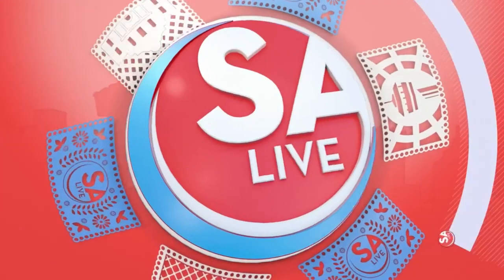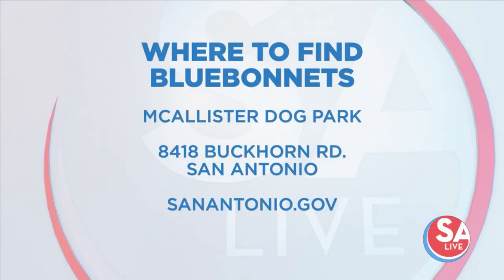A local spot where folks have spotted blue bonnets is at McAllister Dog Park. The perk is that you don't have to drive far out of town for this one, and the dog park is one and a half acres off-leash featuring a shaded open play area, picnic shelter, and paved trail, so bring your pups with you.